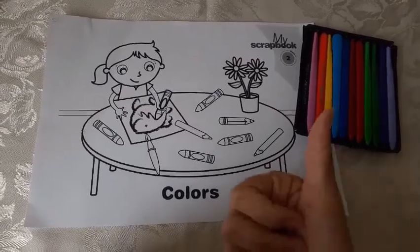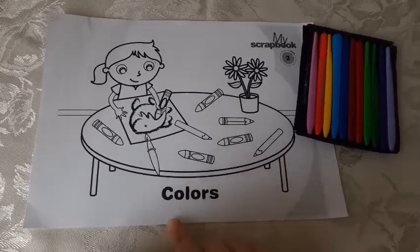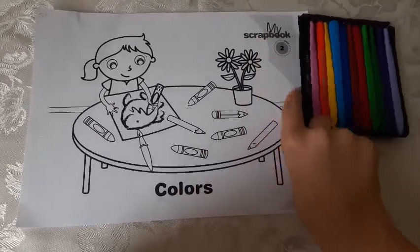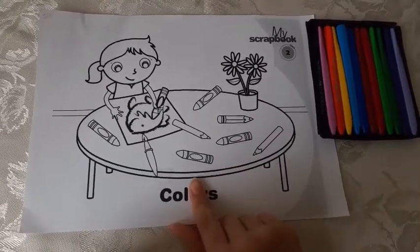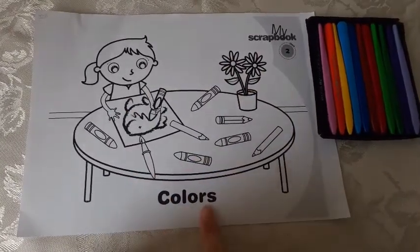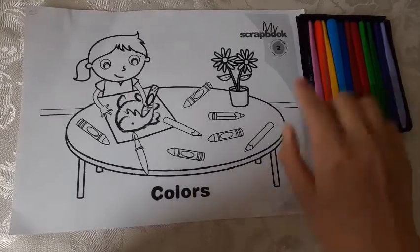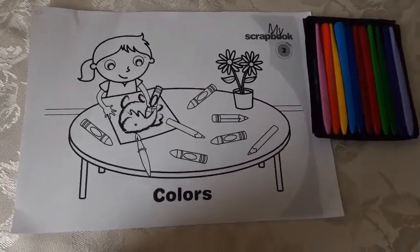Hello Georgina, how are you? I hope that you are doing good. So for today's activity, we have a worksheet from Farias Brito. So you are going to use my scrapbook number two, and you are going to color. This is the cover for unit two. Essa é a capa da unidade dois of Farias Brito's book. This is unit two: colors.